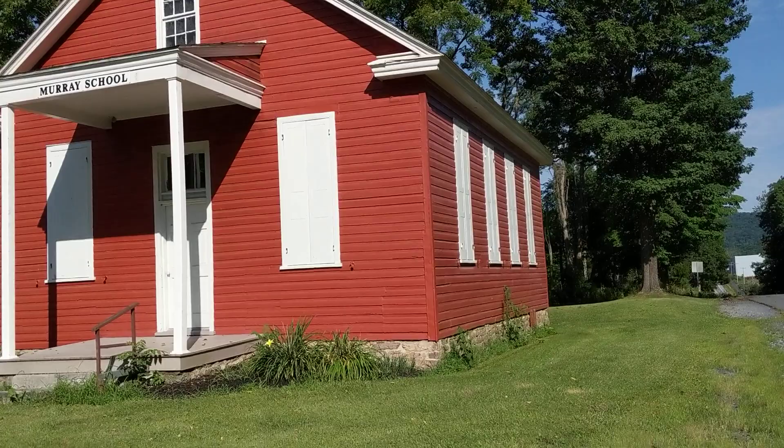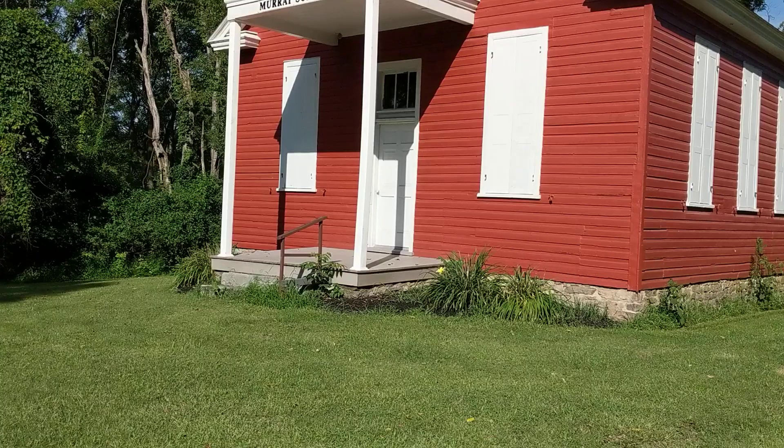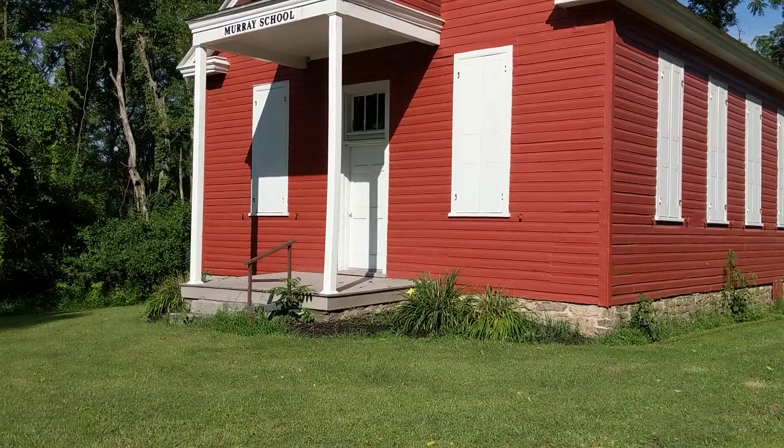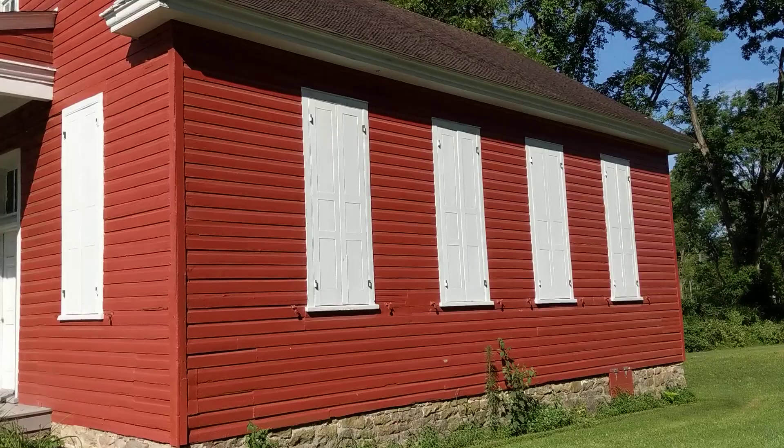It's a cool old schoolhouse, and it was actually named after Lindley Murray, a gentleman who was born in 1745. They call him a grammarian — he was considered to be one of the top experts on grammar and the English language.